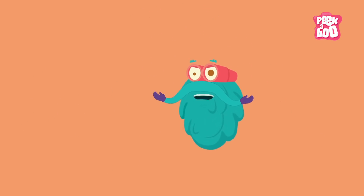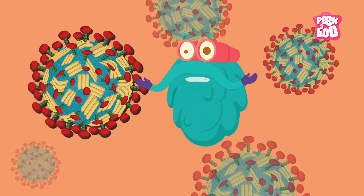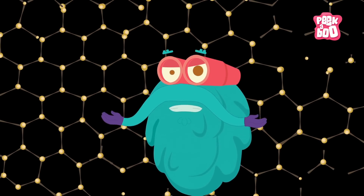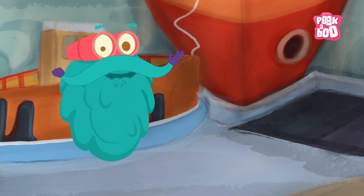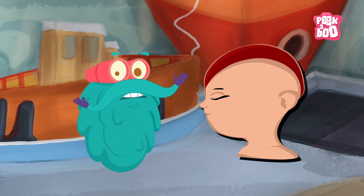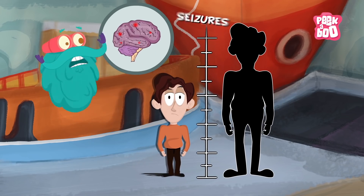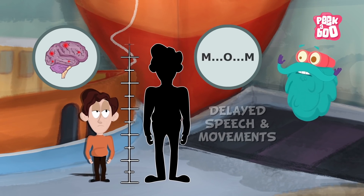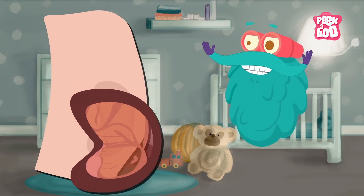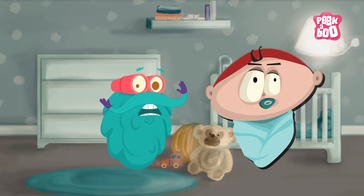Now comes the serious part. Do you know that the Zika virus also causes the much-dreaded disease called Microcephaly? Microcephaly is a condition where the baby's head is much smaller than expected, which can later lead to complications such as seizures and delayed speech and movements. If a mother is infected with the Zika virus during her pregnancy, her baby is likely to be born with Microcephaly — and that could be quite dangerous.